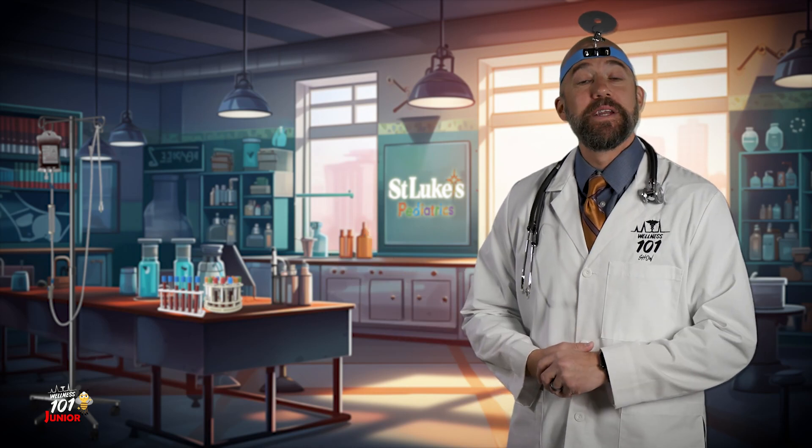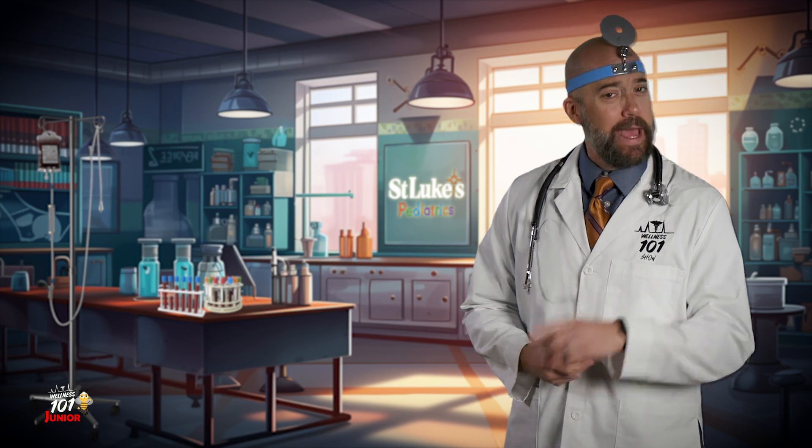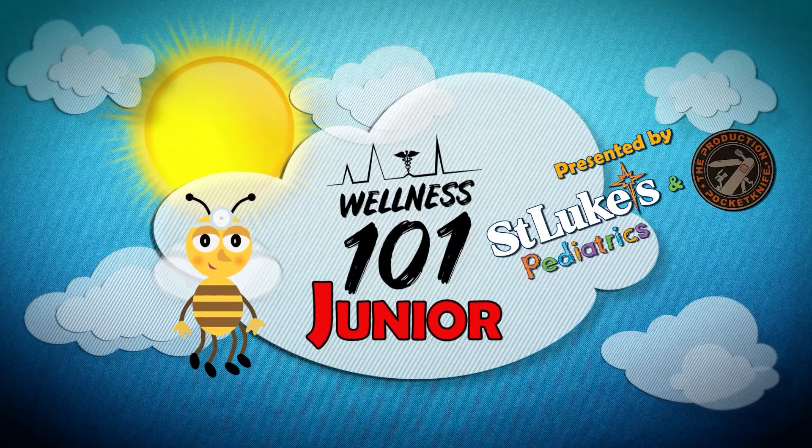Hey kiddos! Mr. Wellness here and today we're going to explore the amazing world of blood tests and why they're so important with another Wellness 101 Jr., presented by St. Luke's Pediatrics.